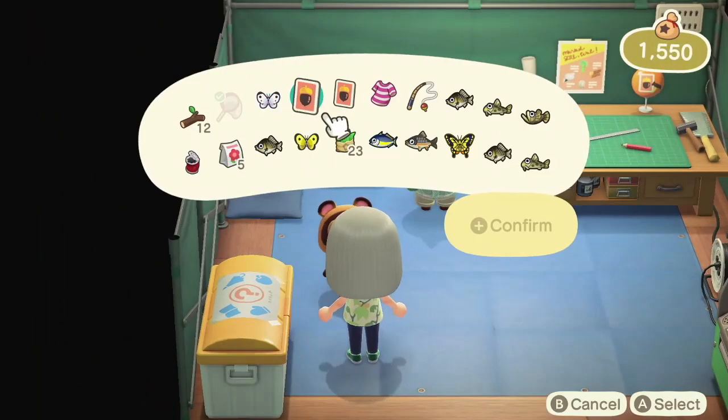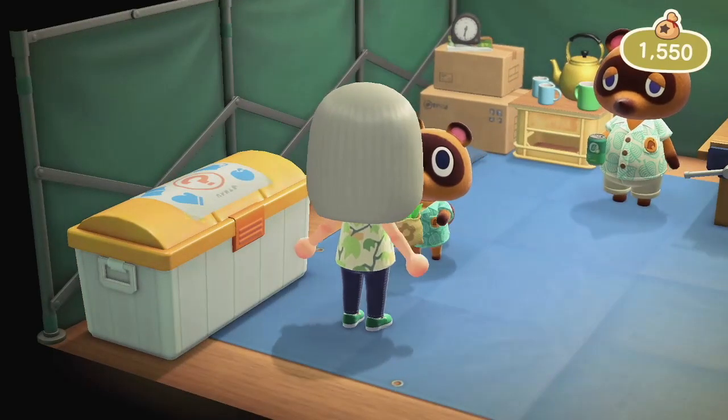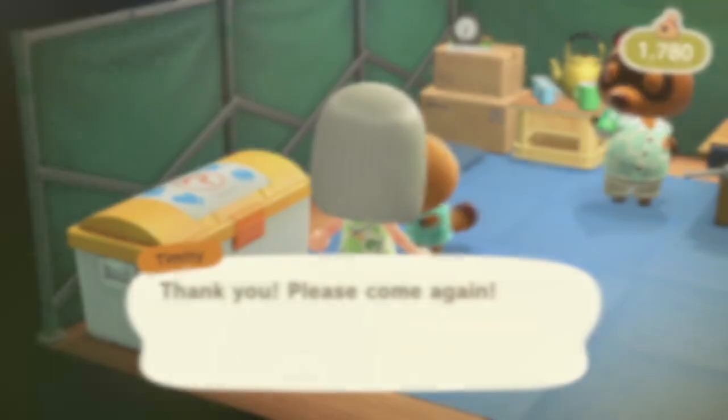Selling your first item will get you some miles. Talk to Timmy in residential services to sell your items for bells.